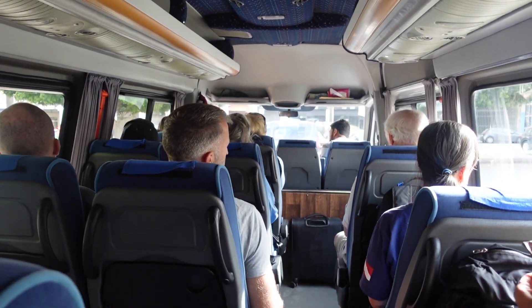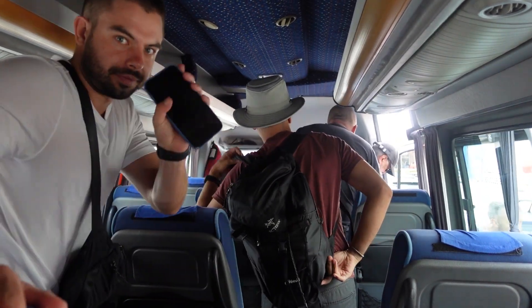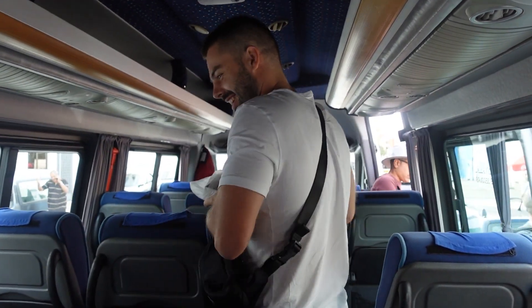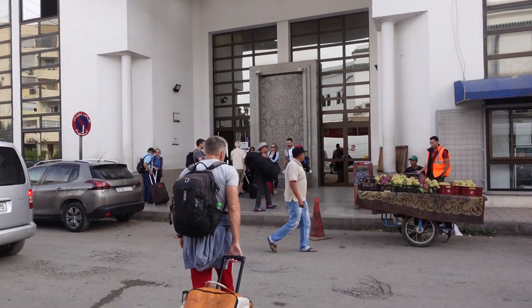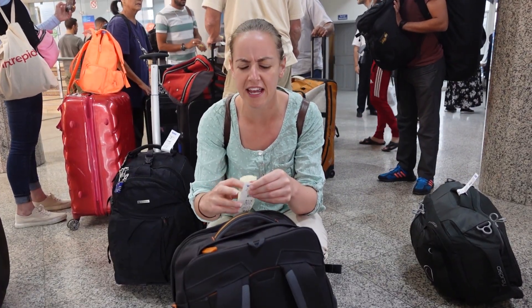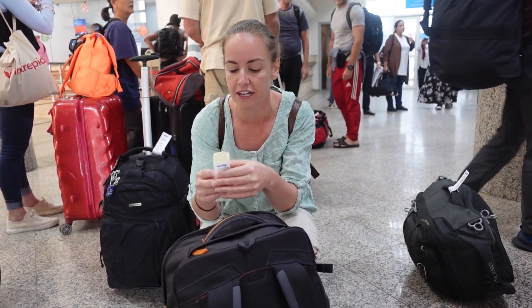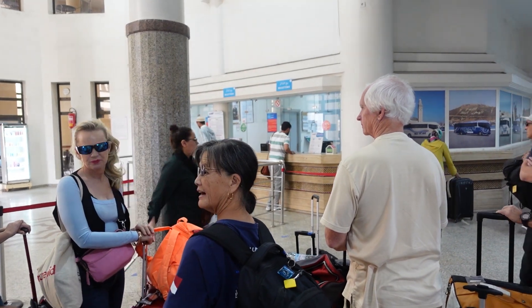The minibus has come to collect us and take us along to the public bus station. My understanding is we're going to be taking a bus line called CTM along to Chefchaouen. The bus station looks really small and I think it's probably just a station for CTM buses. We've also been given luggage tags that we've been told have to go onto our luggage. There are stands where you can buy tickets but from my understanding, buses sell out really far in advance.